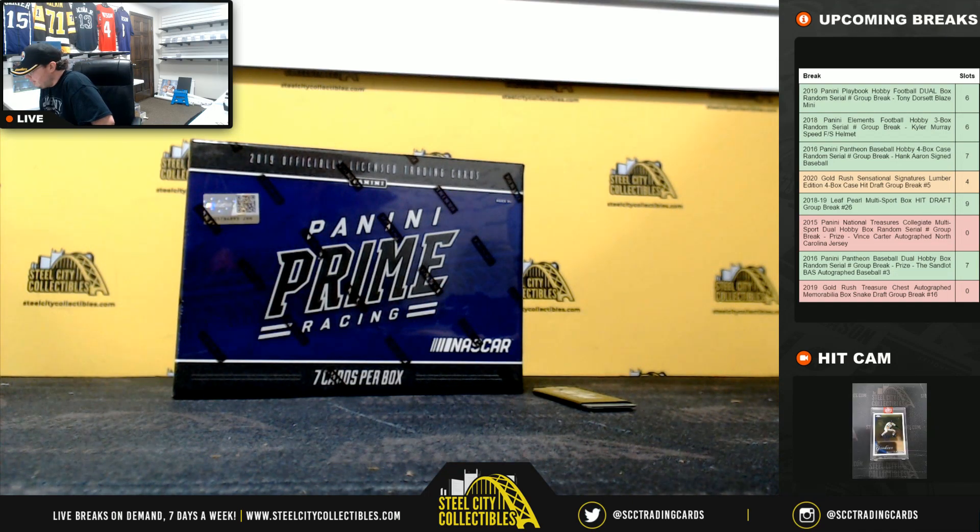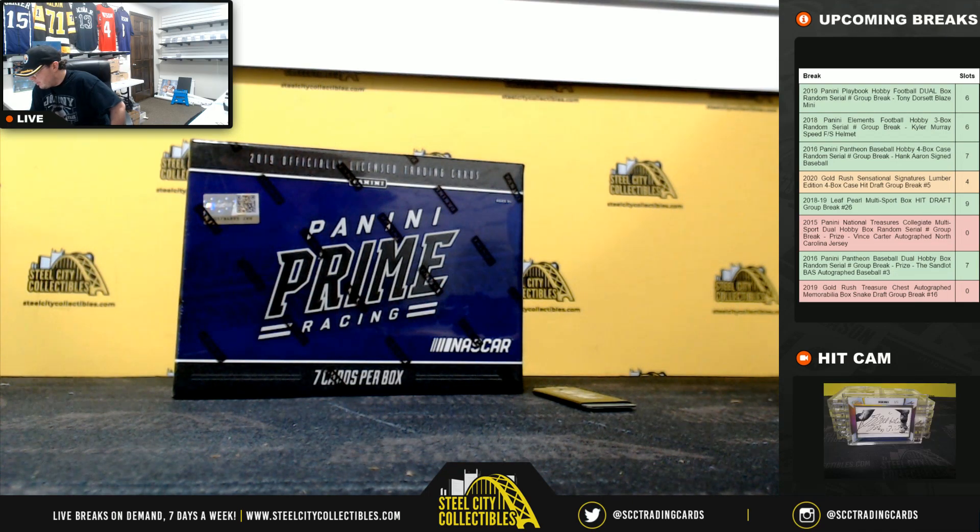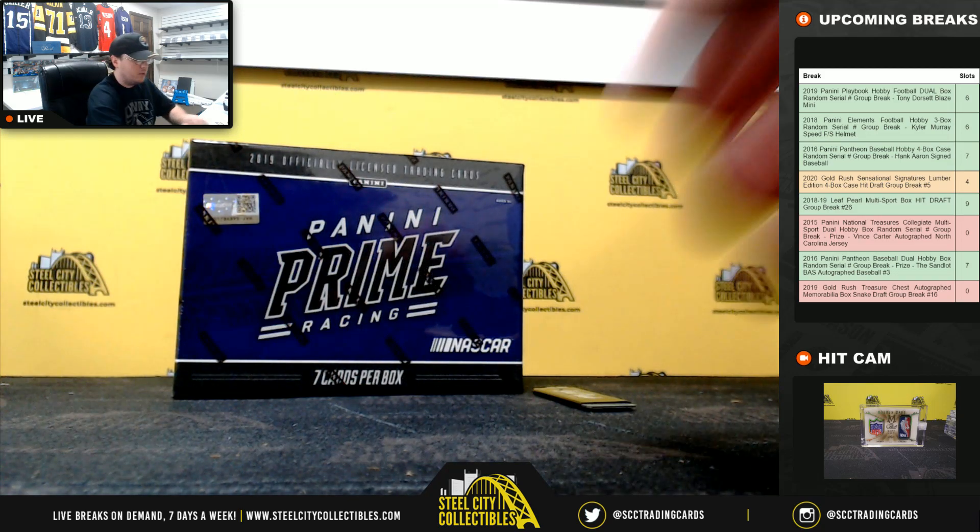Alright everybody, our next break here is for Justin at 2019 Panini Prime Racing Hobby Box. Good luck.